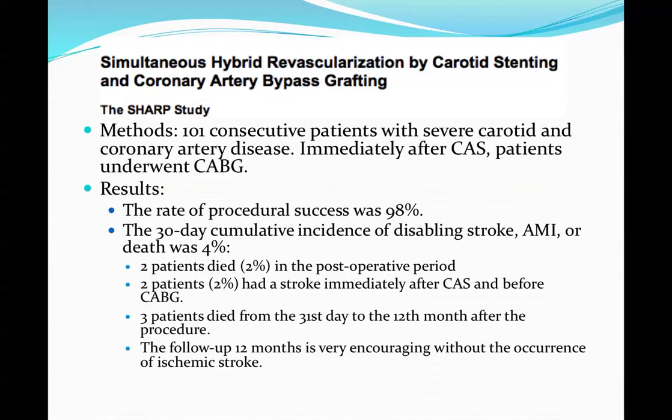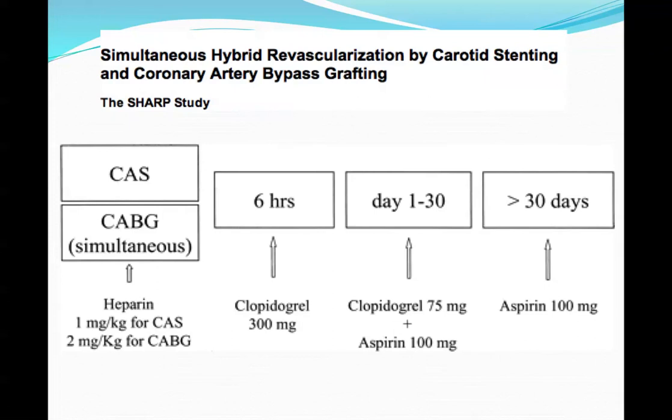Patients went immediately to CABG. Results: technical success at 98%. The 30-day cumulative incidence of stroke, AMI, or death was 4%. Two patients died in the postoperative period — about 2% mortality following carotid stent. Two percent had stroke immediately after stenting and before CABG, and three patients died between 30 and 120 days. Overall 12-month outcomes were pretty good.